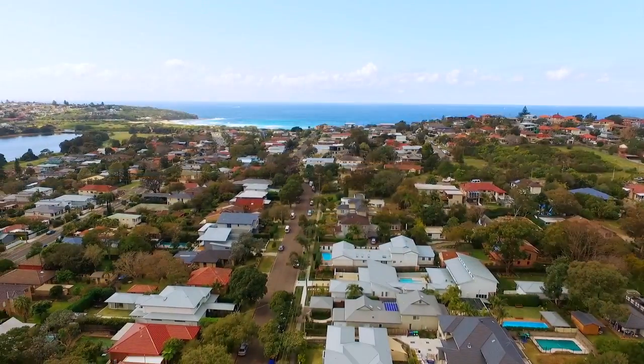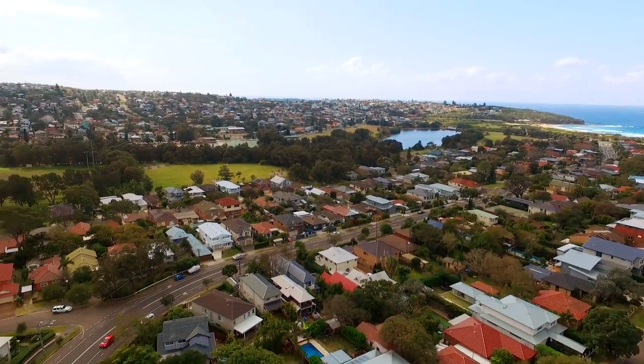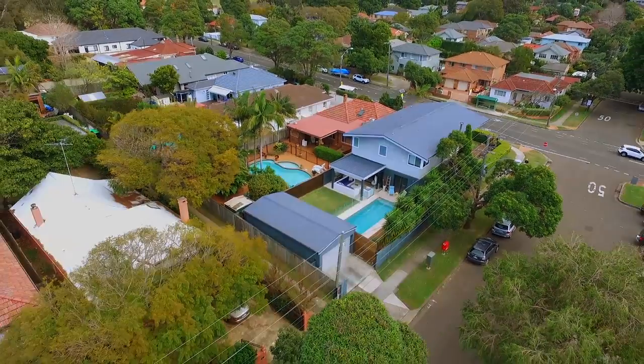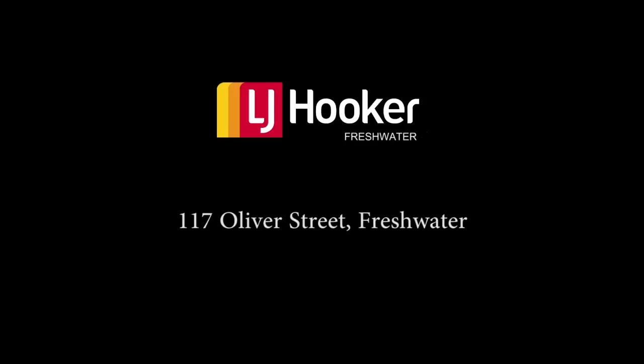The property would suit a growing family looking to move to this beautiful beachside suburb. As you can see, this immaculate family home is not to be missed. Thanks very much for watching this video. If you've got any questions at all, feel free to call Sam or myself, and we look forward to speaking to you soon.